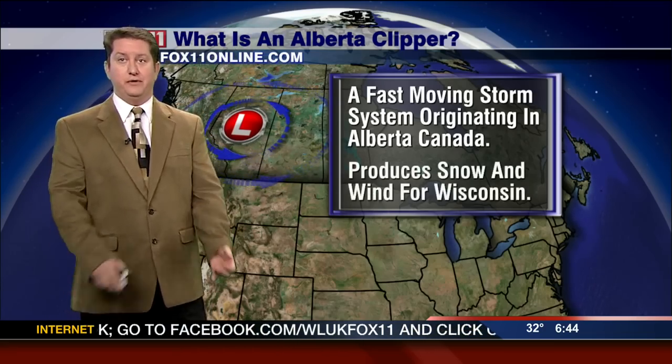It's a fast moving storm system originating in Alberta, Canada. It produces snow and often times wind for Wisconsin. Here's how it all shapes up: some warm Pacific air slides in from the west and that actually bumps into some arctic air, and that gets this low pressure system going.